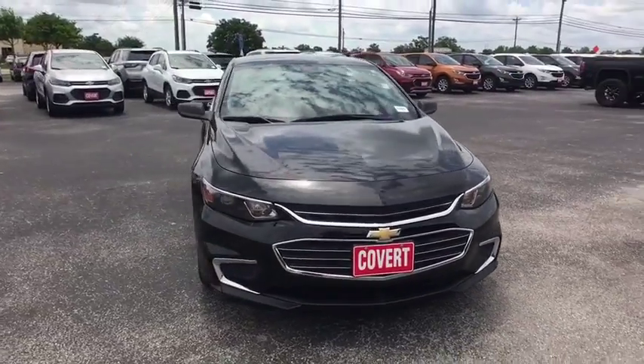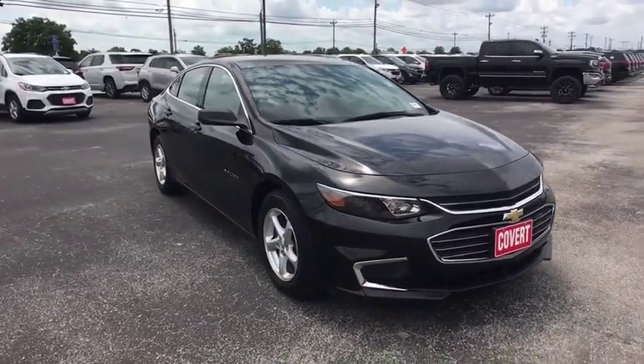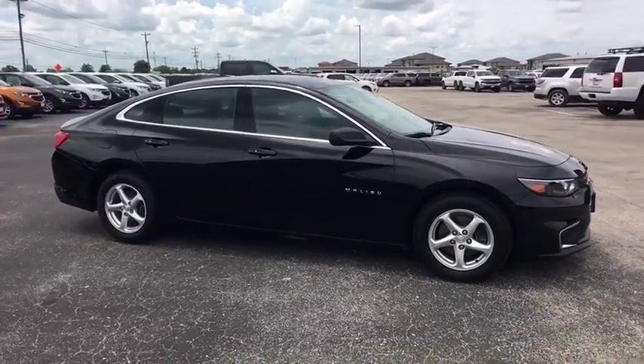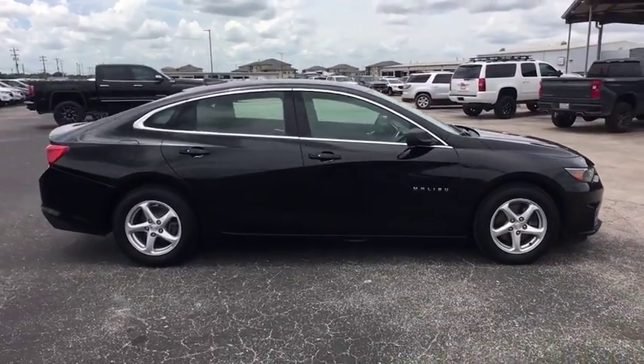The 2017 Chevrolet Malibu — a combination of performance and fuel economy. The Malibu is a great commuting car. This vehicle has less than 15,000 miles.